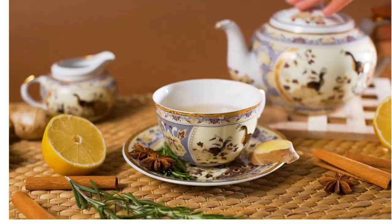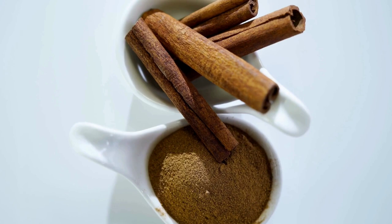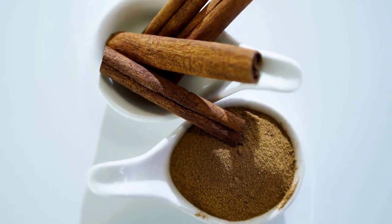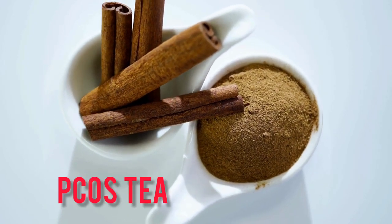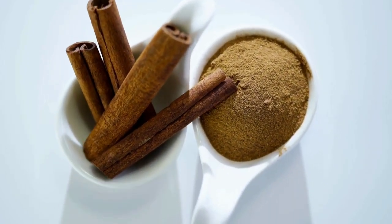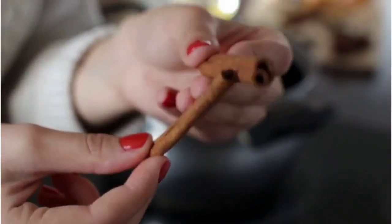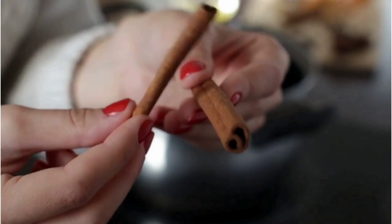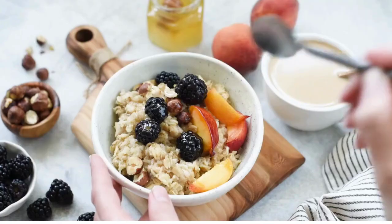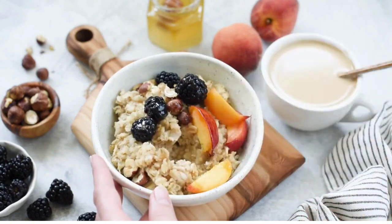Next on the list is cinnamon tea. Cinnamon helps to balance hormones and can reduce insulin resistance, which is often linked to irregular periods. In fact, it is called PCOS tea because it has the ability to lower testosterone levels and balance hormones. To make cinnamon tea, add a stick of cinnamon or a teaspoon of cinnamon powder to hot water and let it steep for a few minutes. Drink this once a day. You can also add cinnamon powder to your diet by sprinkling it on your oatmeal, cereals, and smoothies.